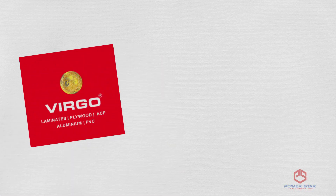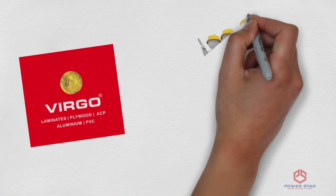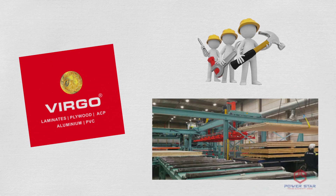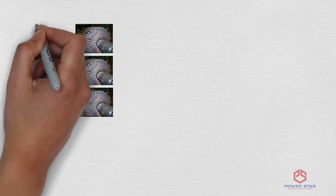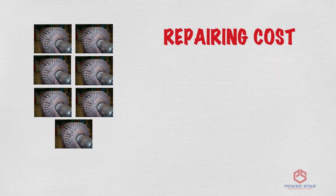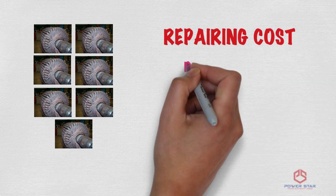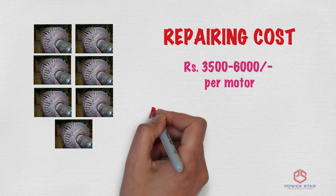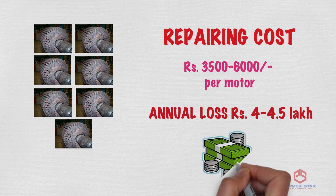Virgo Laminates, South Asia's largest laminates manufacturer, was facing a major issue in its manufacturing facilities. Every month, 5-7 motors at their factory used to get burnt, and repairing them cost an average of Rs. 3500-6000 per motor, summing up to an annual loss of Rs. 4-4.5 lakh.